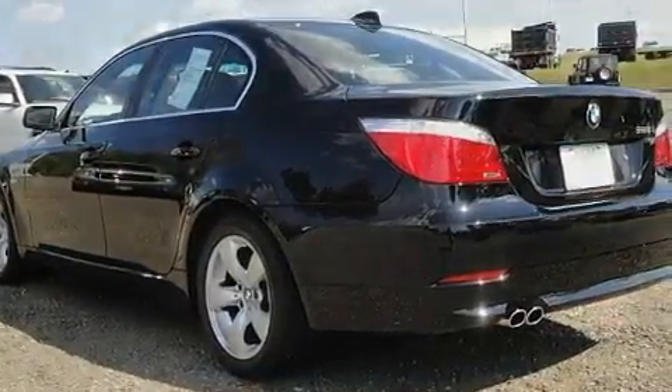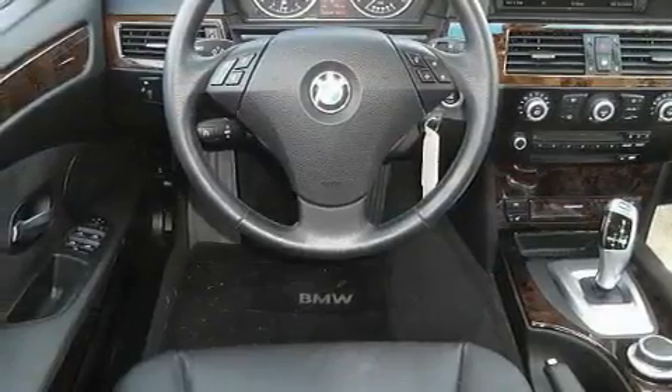It also features heated washer fluid, adaptive brake lights, dual-power seats, and this vehicle has fewer than 35,000 miles on the odometer.